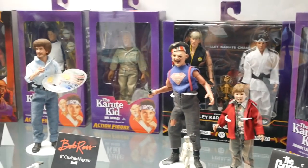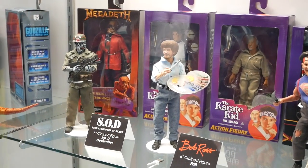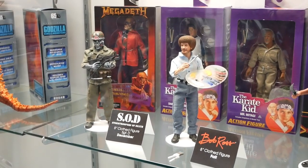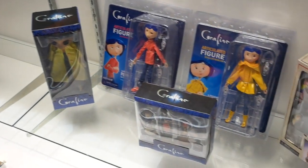Bob Ross will come with his easel, his palette, and paint brushes. For the first time we're showing Stormtroopers of Death, Sergeant D. These are amazing — these are so good.